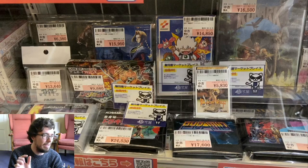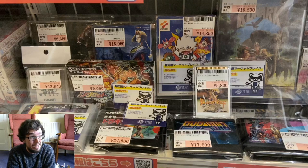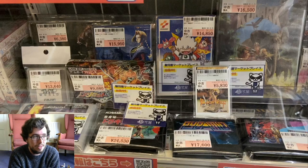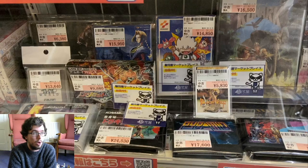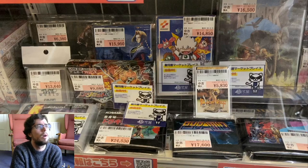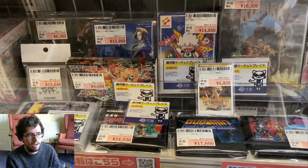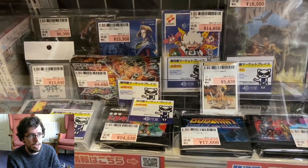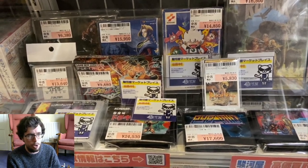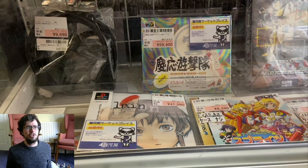Looking at the Game Boy game above it, this is going to be Trip World — going for $120. I feel like I've seen this more expensive elsewhere, so this might be a deal, but don't quote me on it. There are a couple of Sunsoft games that came out for the Game Boy that are very expensive, and this is also loose — keep that in mind. Then we've got R-Type, but I can't tell what system it's for. It's going for $57 — maybe the PC Engine, but that would be overpriced since PC Engine R-Type is like $40.